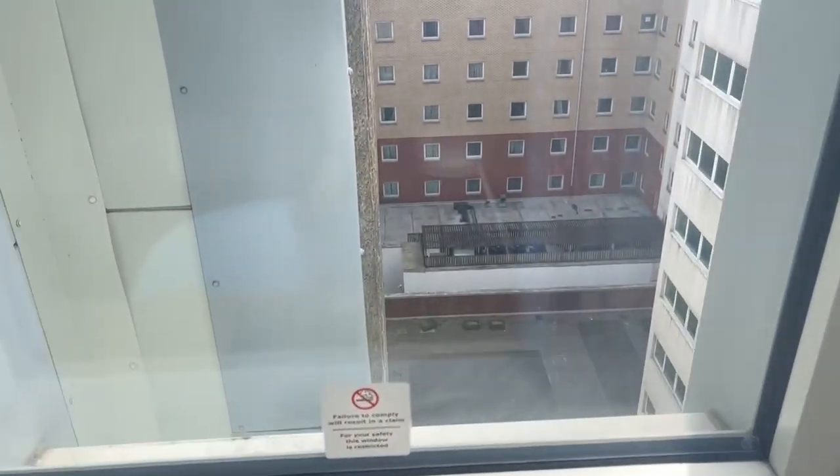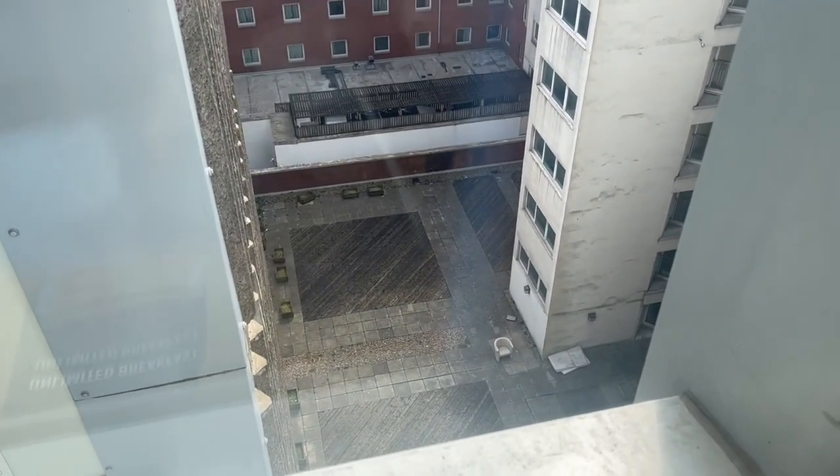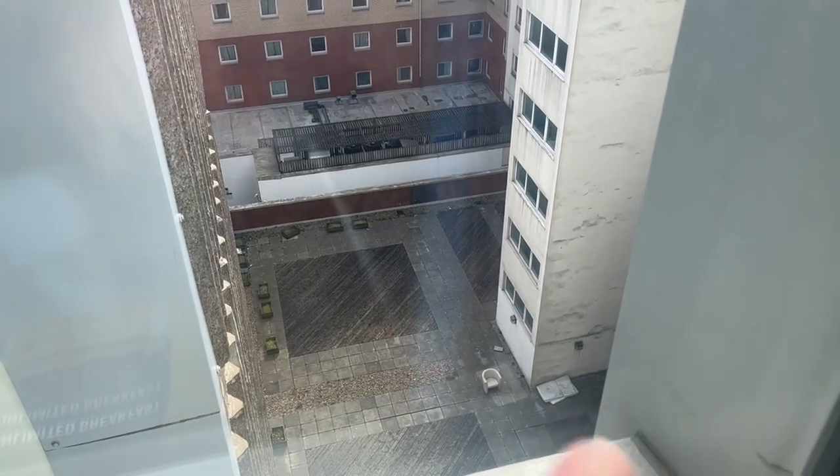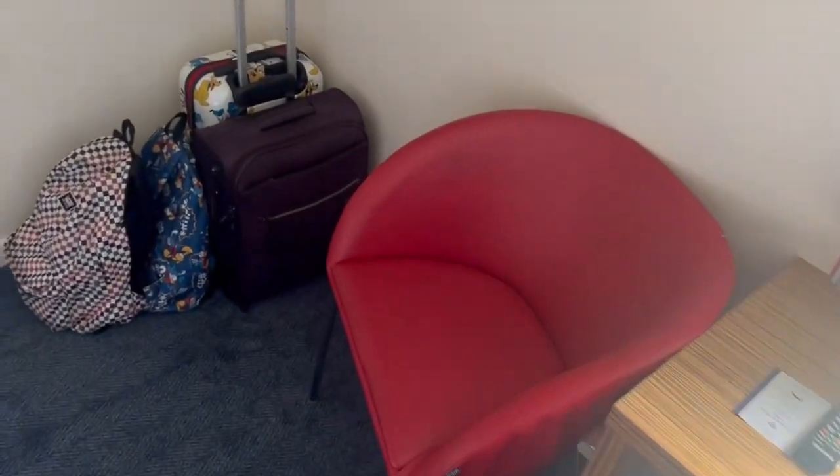Our view is not spectacular. That is our view — one random chair down there and I haven't got a clue what that is. It doesn't look great, but that's the view.